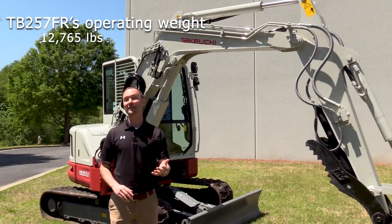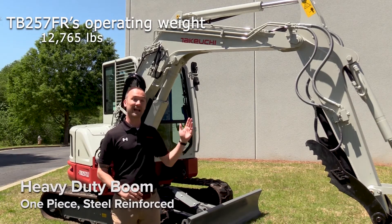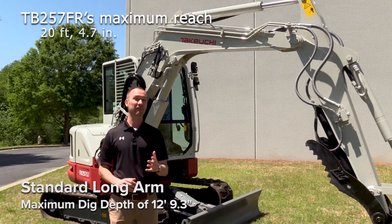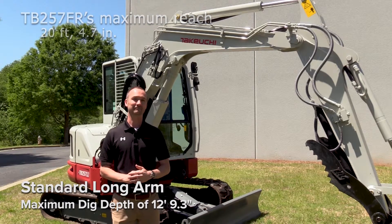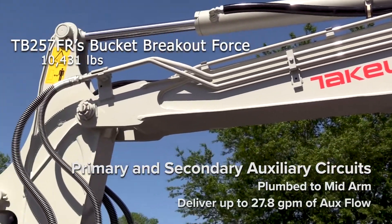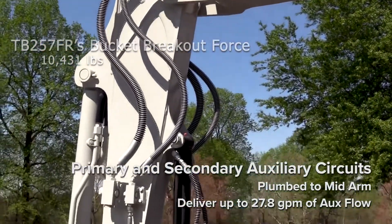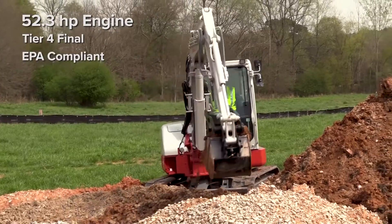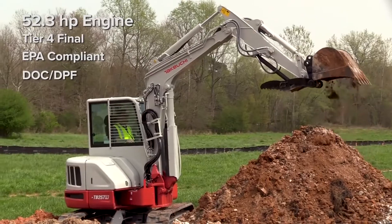The TB257FR has an operating weight of 12,765 pounds, a dig depth of 12 feet 9.3 inches, a maximum reach of 20 feet 4.7 inches, and a bucket breakout force of 10,431 pounds. It's powered by a Kubota turbocharged diesel engine that delivers 52.3 horsepower and 141.5 foot-pounds of torque.